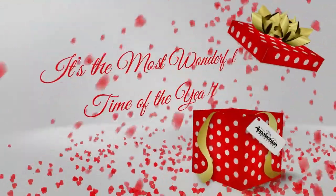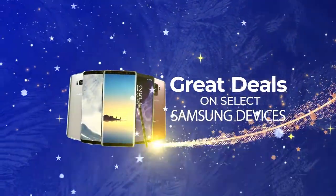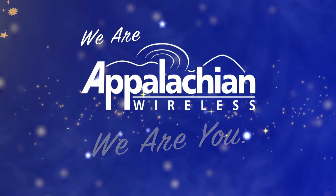It's the most wonderful time of the year, and to make it even better, the AppWire Holiday Sale starts now with great deals on select Samsung devices. The best devices, like the Note 20 Ultra, are up to $400 off all month long, while supplies last. We are Appalachian Wireless.